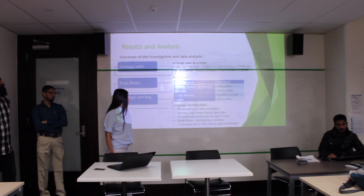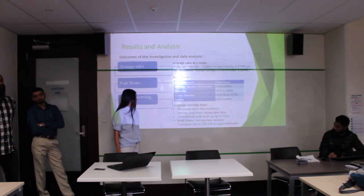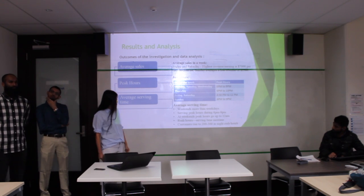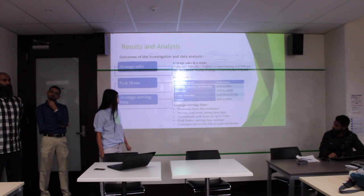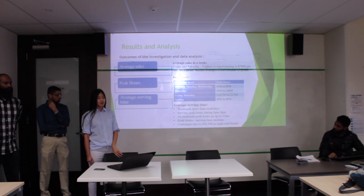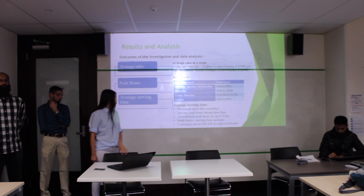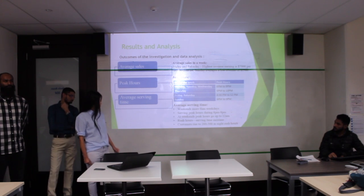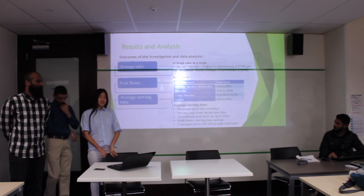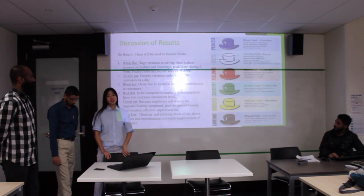The last part is average serving time. I give five points here. First, weekends are busier than weekdays. Second, serving peak hours are during 6 p.m. to 9 p.m. Third, on weekends peak hours go up to 12 p.m. The Saturday and Friday midnight rush is the most popular. Lastly, customers rise to 200 to 300 during night rush hours. Saturday and Friday are the most popular days by customer count at the Mount Eden branch.